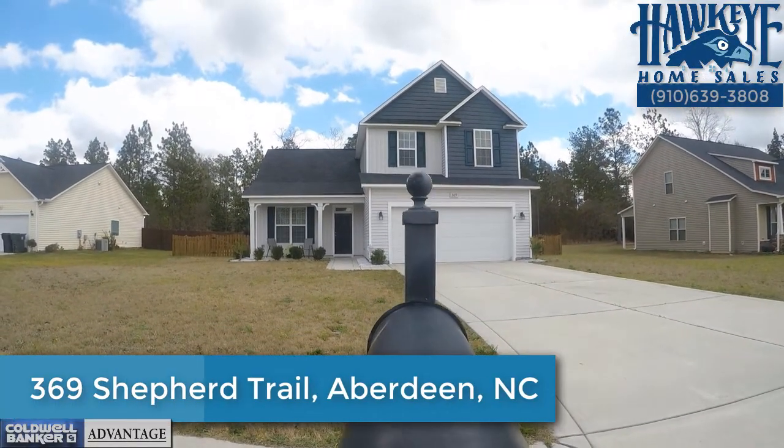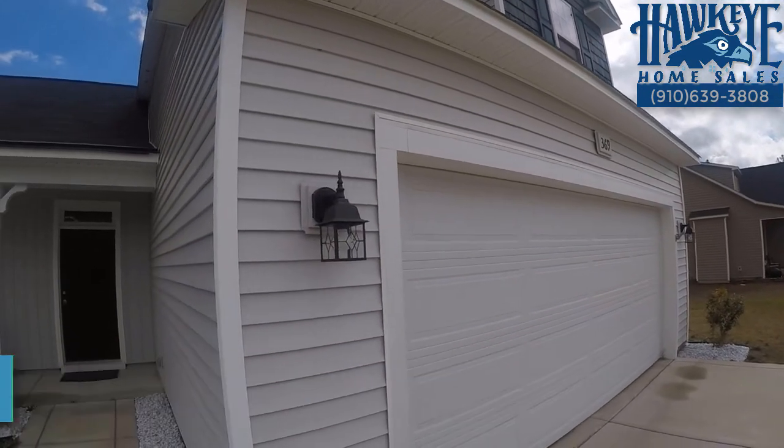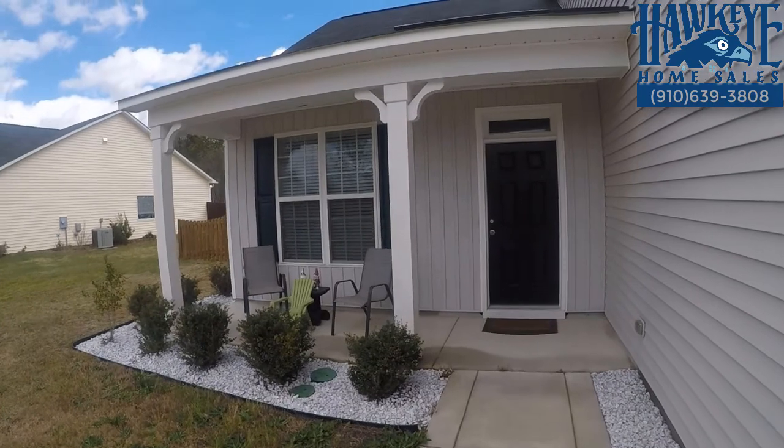369 Shepherd Trail, Aberdeen, N.C. A mixture of country and traditional elements, this three-bedroom family home is conveniently located in the Shepherd Ridge neighborhood.